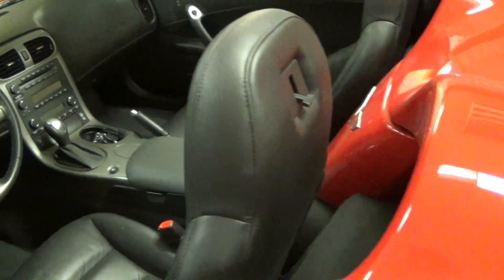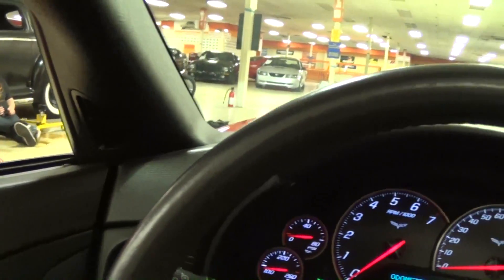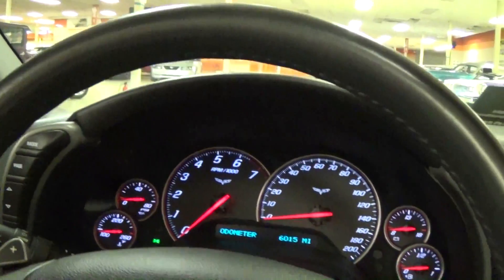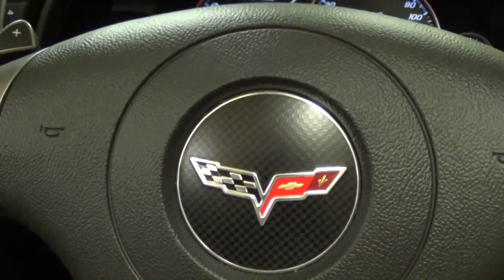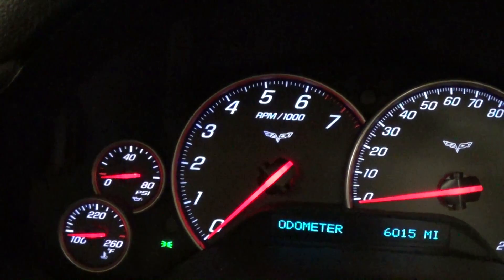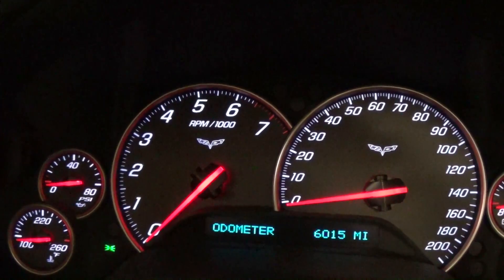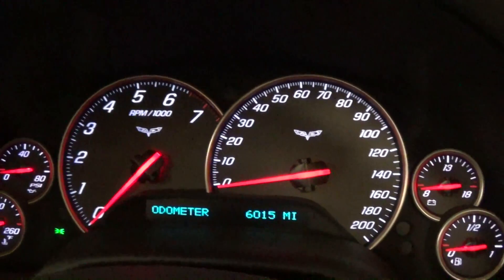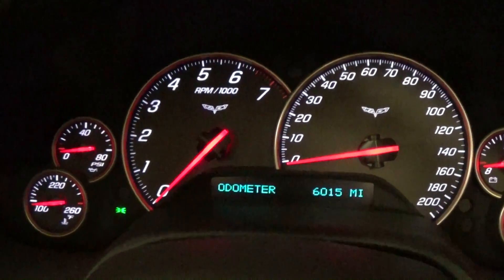I'll hop in and we'll take a closer look here. Of course it has power windows, power locks, power mirrors. Nice padded, leather-wrapped steering wheel. Another Corvette flag badge right here in the center. It has a really nice set of gauges — big 7,500 RPM tach with a 200-mile-per-hour speedometer next to it. Then you have all your auxiliary gauges around those, and as you can see, they're easily readable.